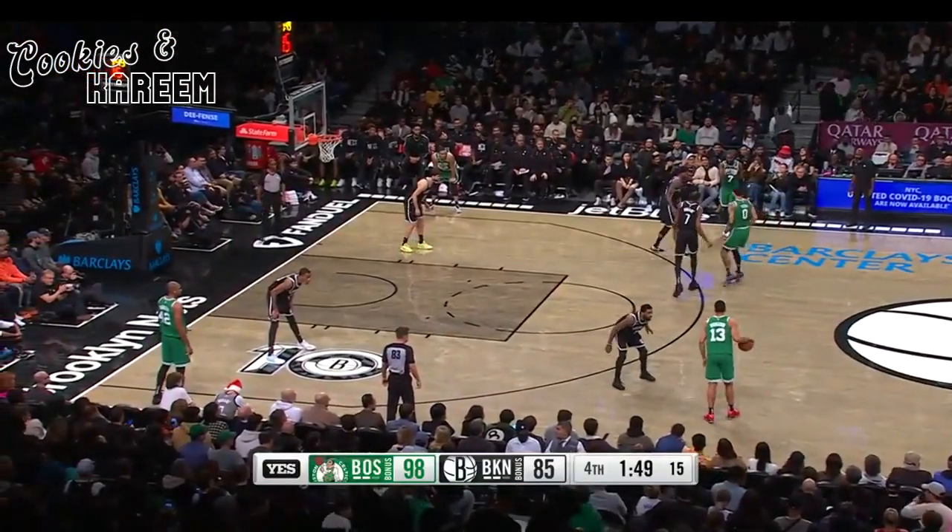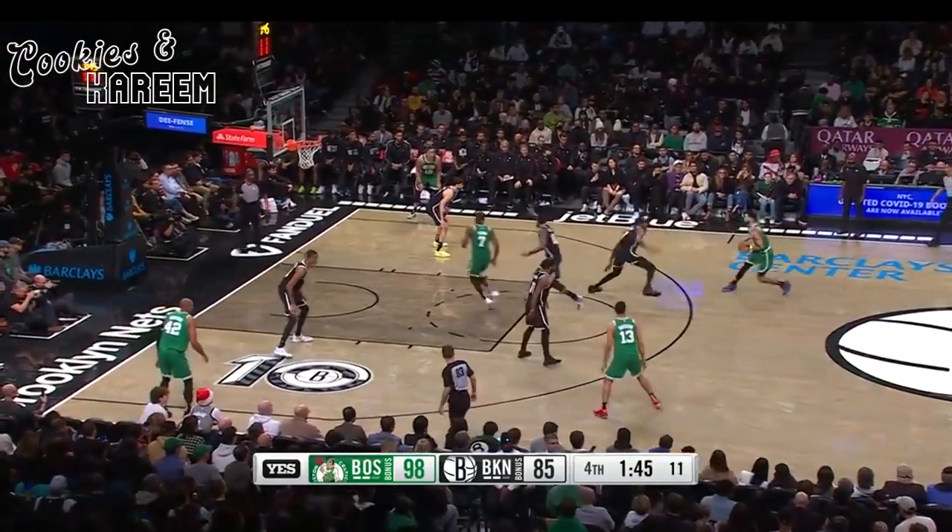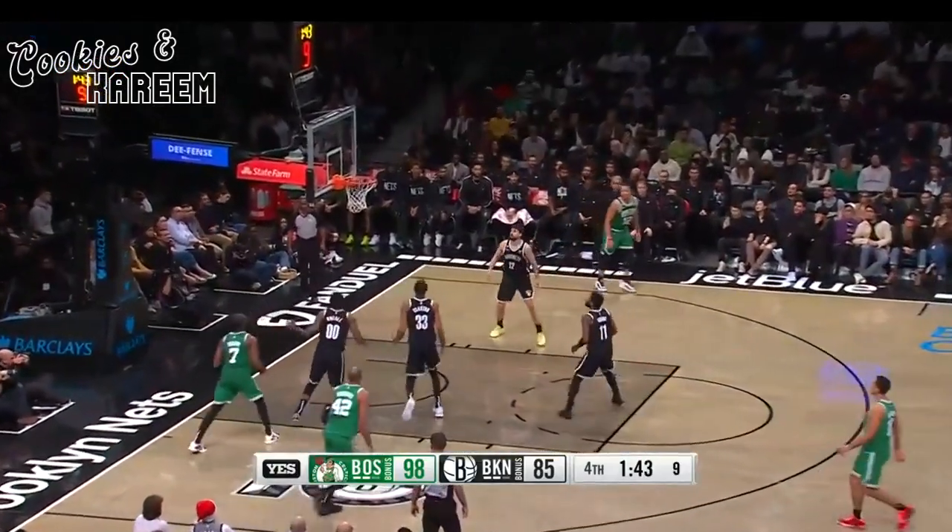First meeting of the season between these teams — no Marcus Smart, no Ben Simmons — a competitive defensive battle.